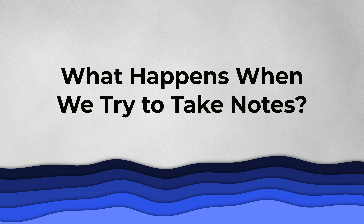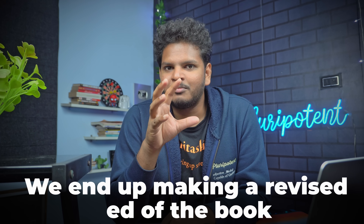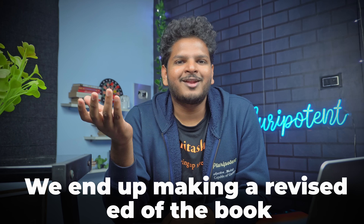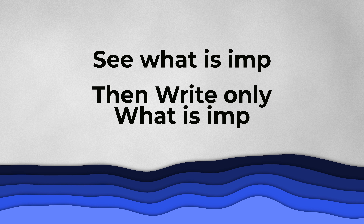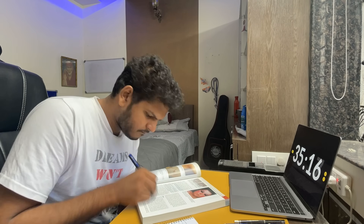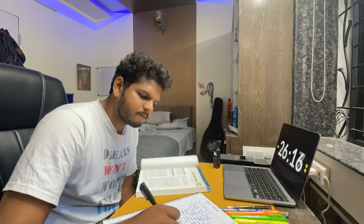Let's see what actually happens when you are reading a topic for the first time and trying to make notes simultaneously. You just end up making a revised version of that book in your notebook, and that's not the purpose of making notes. Your purpose is to see all the details, identify what is important, and then write down only the things you're actually going to read. During my MBBS days, I made hundreds of pages of such revised-edition textbooks and didn't read them even once after finishing.